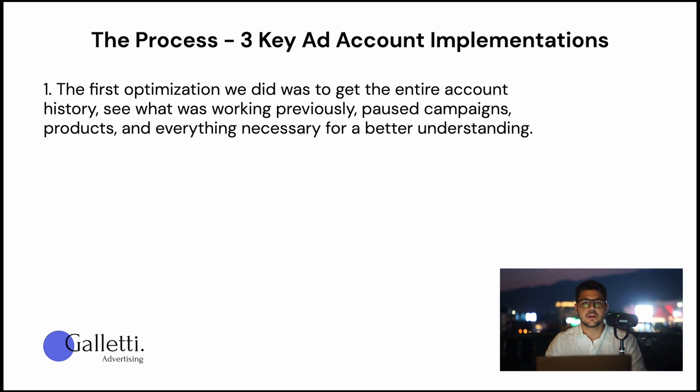Here's the exact three-step process we did for them. Point number one: we got the entire account history, analyzed all the campaigns they previously had once we started working together, took a look at what was working and what was not working, turned off campaigns that were not performing, and so on. We wanted to have a crystal clear understanding of what was going on before — seeing what was working properly, pausing underperforming campaigns, and everything necessary for a better understanding. That's point number one — very basic, but very important.